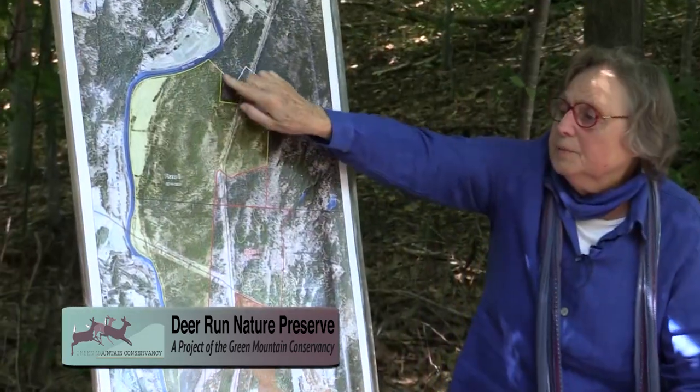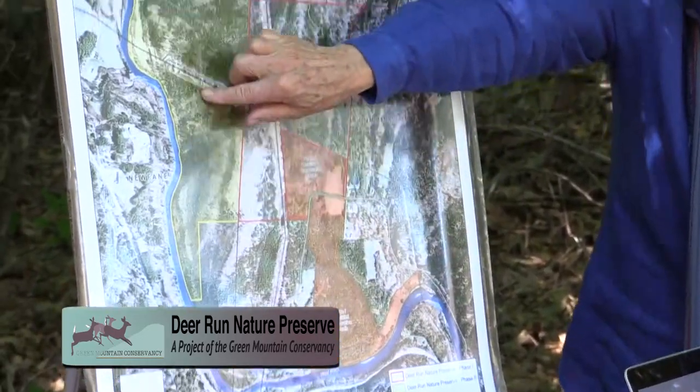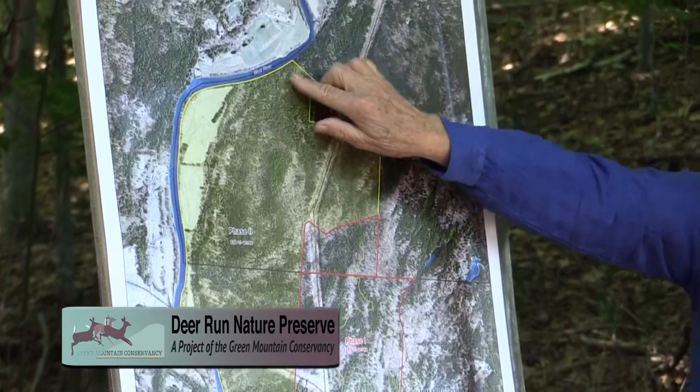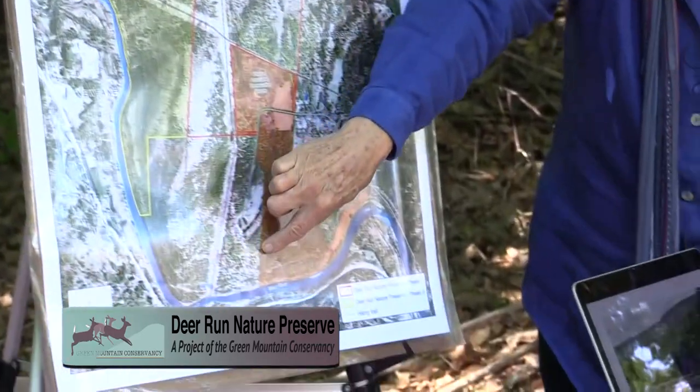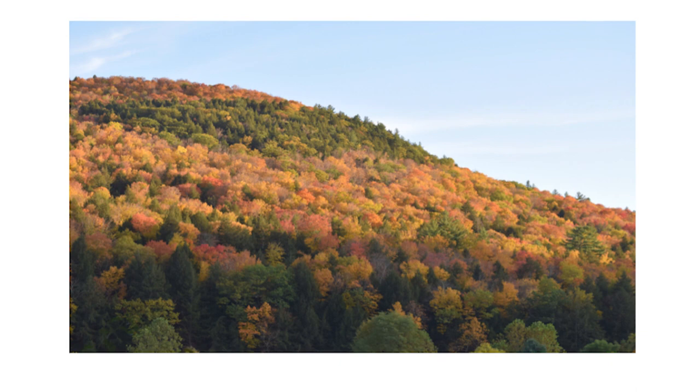We've already been talking to the people who do the West River Trail, and they really want to have a trail that goes all along there — it's nice and flat because it's just along the river. This is the ridgeline that I'm going to take you for a walk on. This is in the fall — we're coming into the fall season, so keep your eyes open. It's absolutely spectacular in the fall.